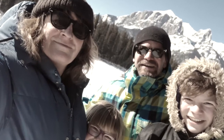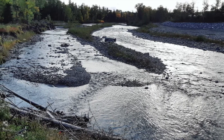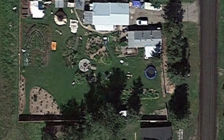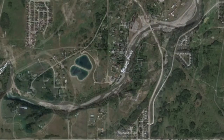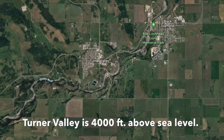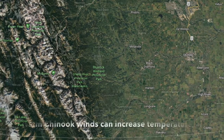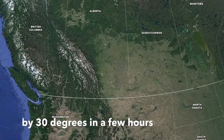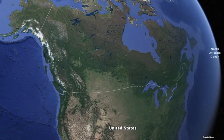We live in the Kananaskis region of the foothills of Alberta, right near the Sheep River. We have great access to the Rocky Mountains nearby and a lot of our weather patterns are created by the Rockies. We have Chinook winds that we have to deal with every winter, as well as warming temperatures and drastic temperature drops at times.